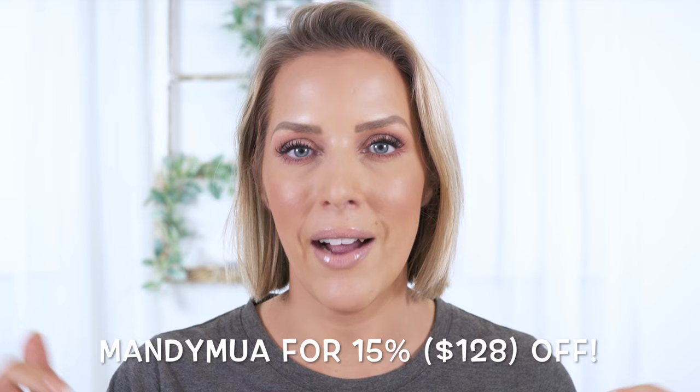Hopefully that was helpful — more educational than anything. I will definitely keep you all up to date on my experience and results. I do have a coupon code — I always have a coupon code with Current Body. It is MandyMUA and that's going to give you $128 off of this device. I will have that linked down below in the description box.